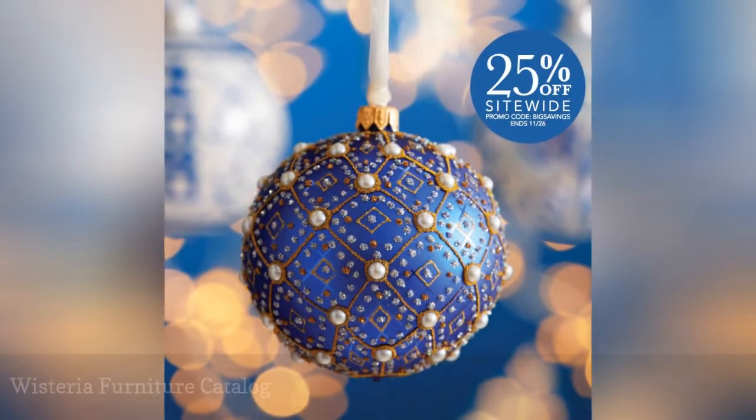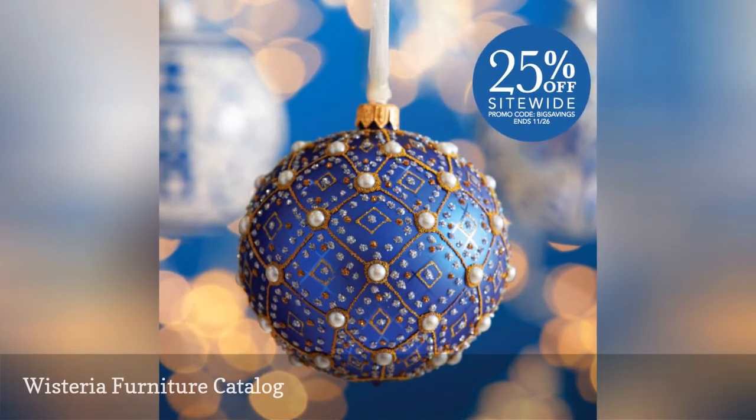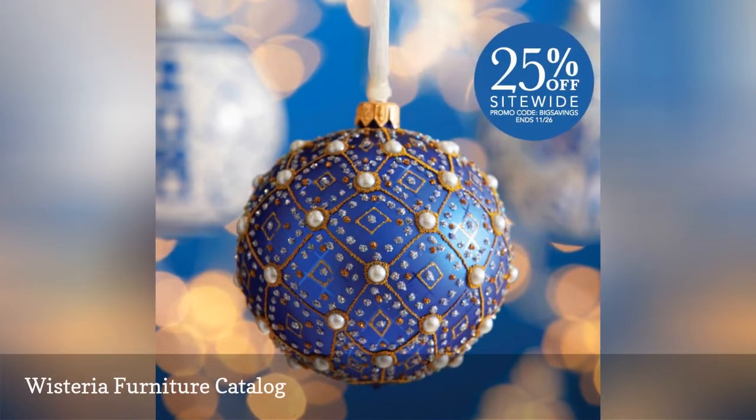The Wisteria Furniture Catalog includes vintage-inspired and contemporary furniture for almost every room in your house.